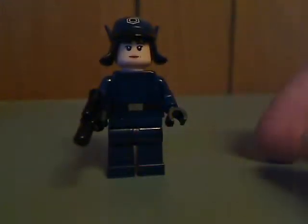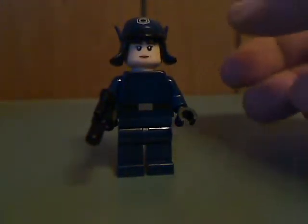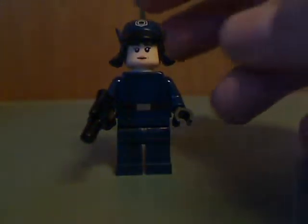The next one up is Rose, also in the First Order disguise outfit. As you can see, it's all dark blue, just like the one that came with the polybag pack last year. It has the same features as her normal hair piece, but kind of molded into the half piece, like many others. And there she is from the back, with barely a bit of back printing.